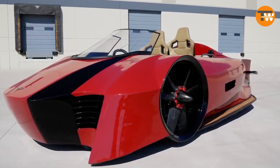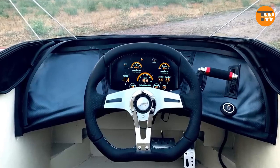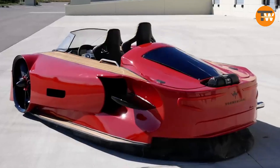The hull incorporates automotive, marine, and aerospace engineering, including the use of carbon fiber. Given the increasing number of people in high-risk flood zones by 2030, hovercrafts may become a necessity rather than just a luxury.